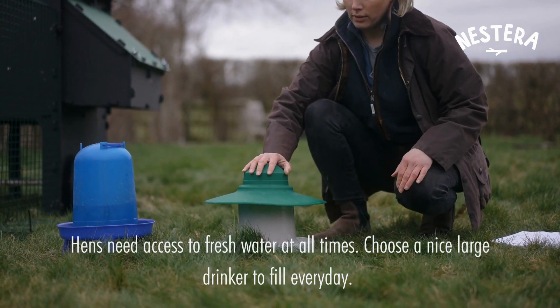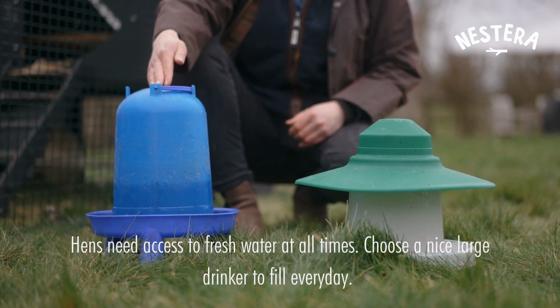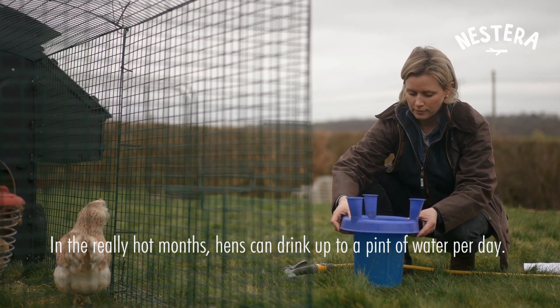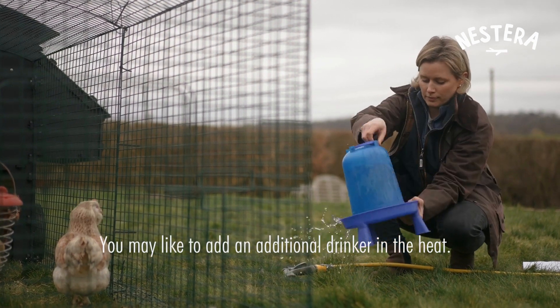Hens have to have fresh water available at all times, so we fill one of these every day. Having a nice big drinker saves having to fill it up a lot. In the really hot months hens can drink up to a pint of water a day, so you may want to add an additional drinker if you're finding that the drinker is empty.